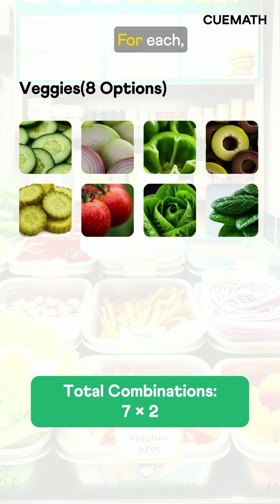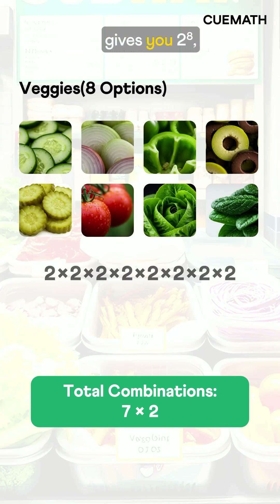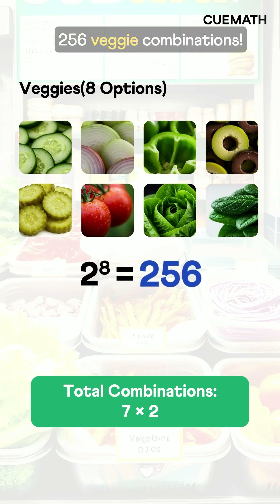Now 8 veggies. For each, you can say yes or no — that's 2 choices per veggie, which gives you 2 to the 8th power: 256 veggie combinations.